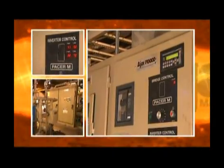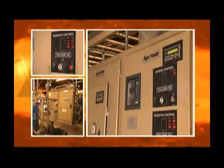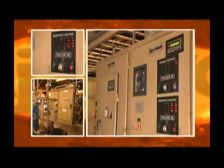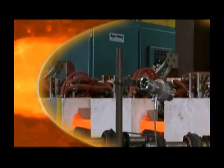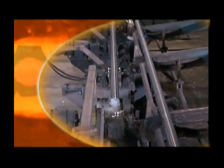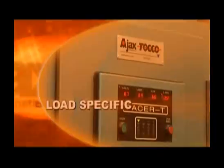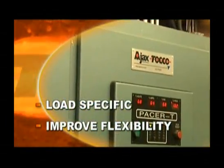Our state-of-the-art Pacer power supplies with dynamic variable frequency offer ultimate flexibility, freeing the line from one-frequency, one-job limitations. Dynamic variable frequency accommodates different bar diameters and pipe specifications with quick and easy reconfiguration for any job. Pacer power supplies can tune to a specific load and improve the production flexibility of any induction system.